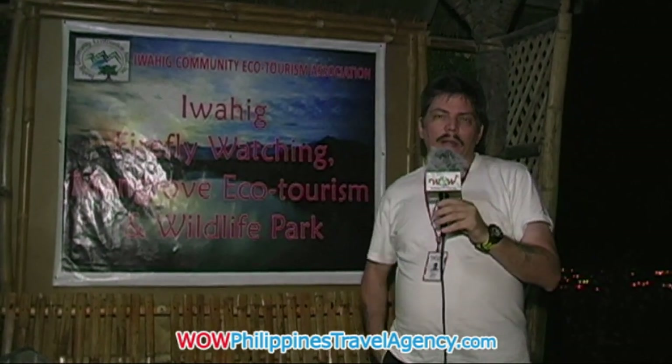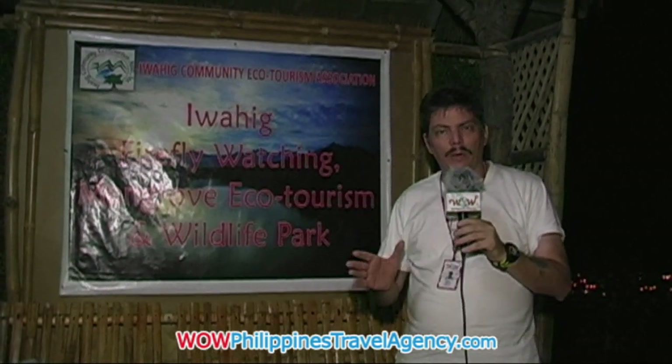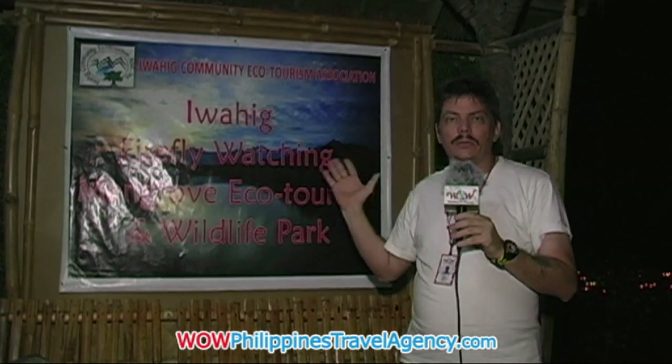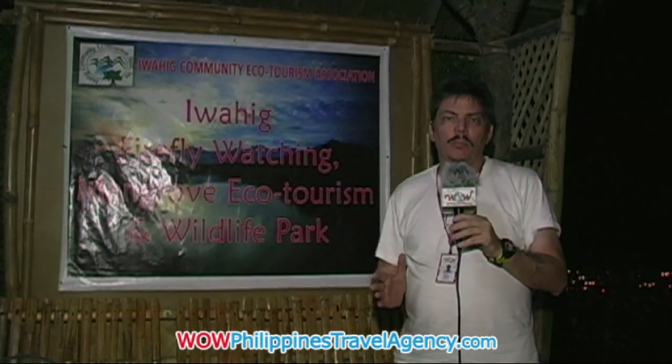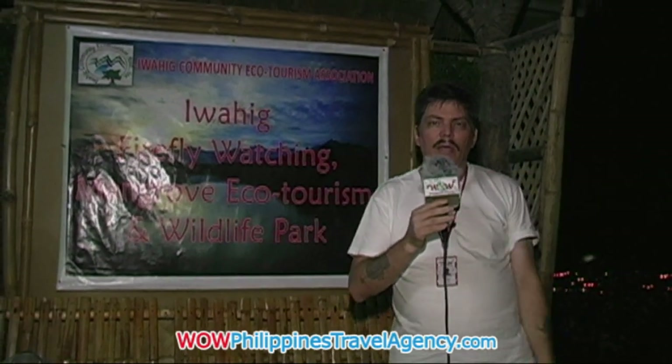I want to highly recommend this tour to all of our guests. If you're coming to Palawan and you're staying in Puerto Princesa City, you really need to do this tour. What they do is they take you out on a small boat — just you and one other person — and you'll go down the river. It's seven kilometers long, but they'll take you about one to two kilometers. As you're going down the river, you'll watch the mangroves on the right or left side and see all the different types of fireflies and all the different varieties of mangroves out there.